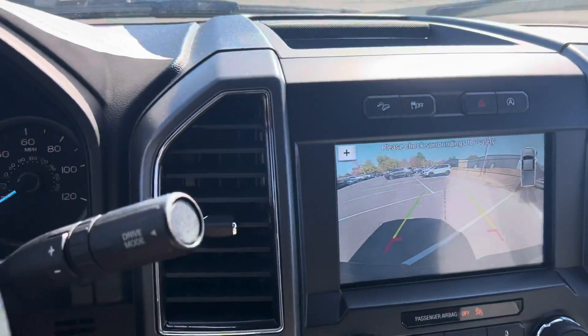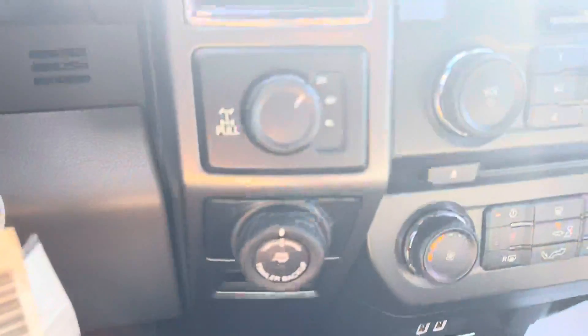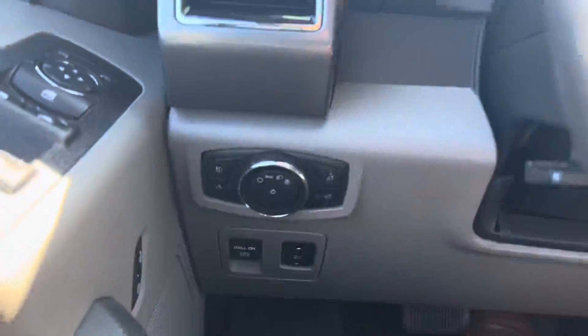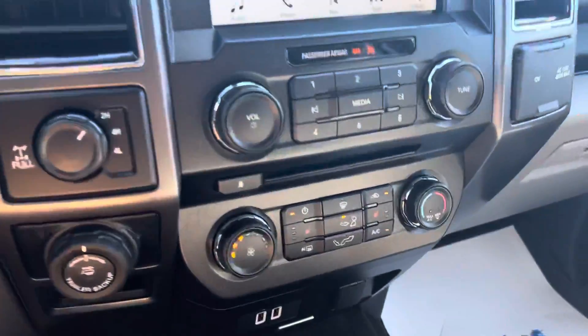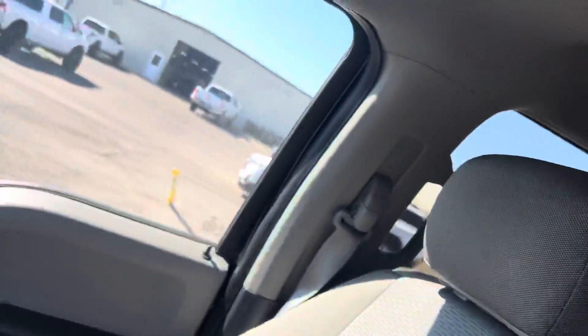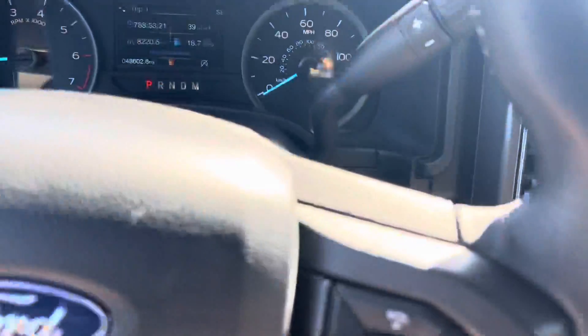I'll show you the backup camera in this one here — this will be clear. The options for your towing as well. Four-wheel drive, heated seats, and I don't get the slightest bit of a smoker's vehicle. I'm a non-smoker, so those kinds of things stick out to me — so no worries there.